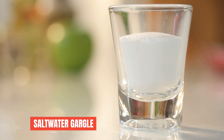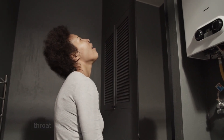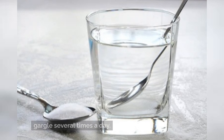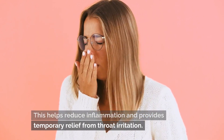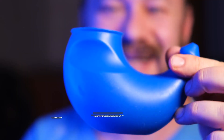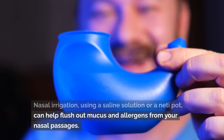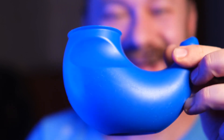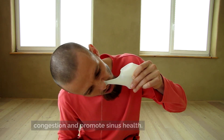Saltwater gargle. A saltwater gargle is a classic remedy for a sore throat. Mix a teaspoon of salt in a glass of warm water and gargle several times a day. This helps reduce inflammation and provides temporary relief from throat irritation. For nasal irrigation, using a saline solution or a neti pot can help flush out mucus and allergens from your nasal passages — a simple yet effective way to relieve nasal congestion and promote sinus health.